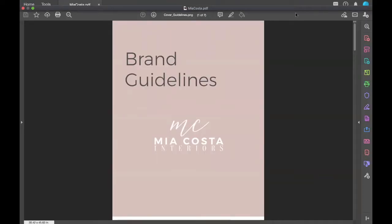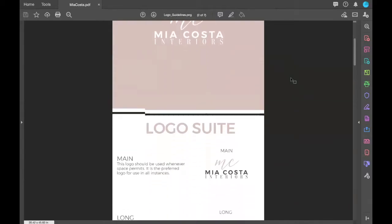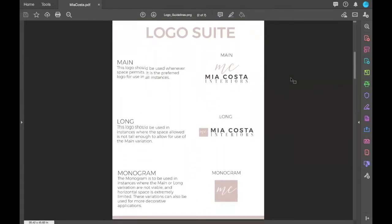Now I'm going to review with you the basic branding elements that you would typically see. Here I have the brand guidelines we created for Mia Costa Interiors, and we're going to go through each page and break down those elements. Here you see the brand guidelines cover sheet.